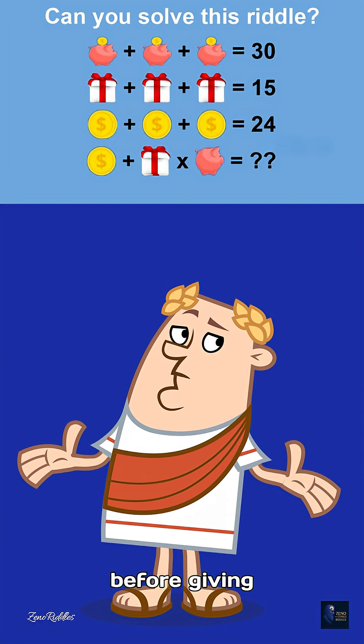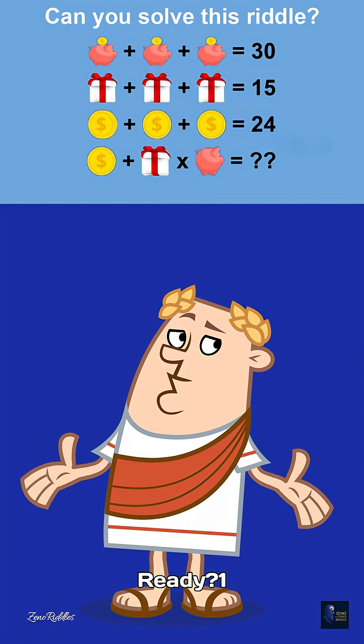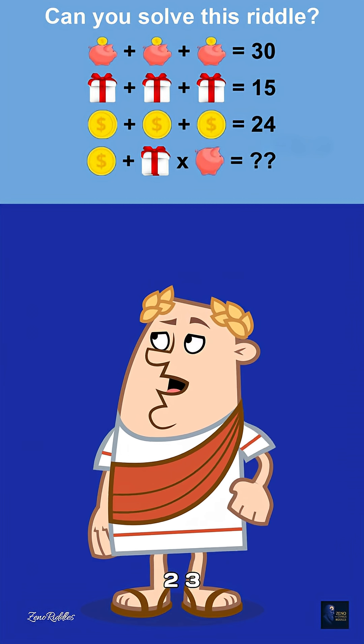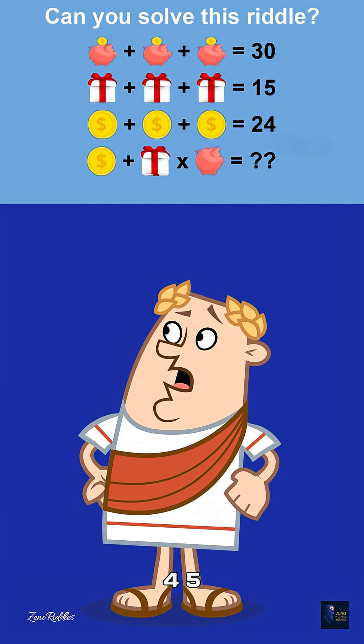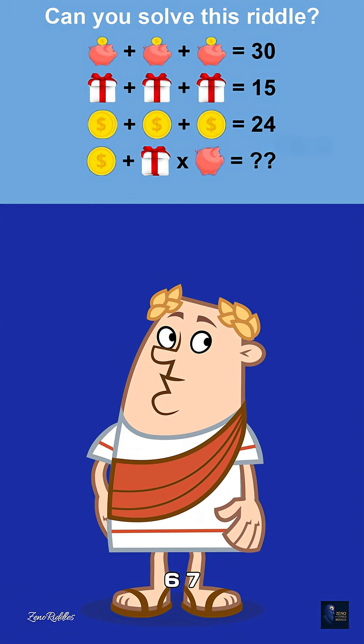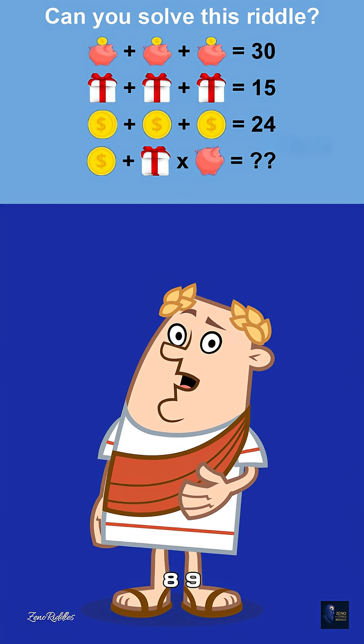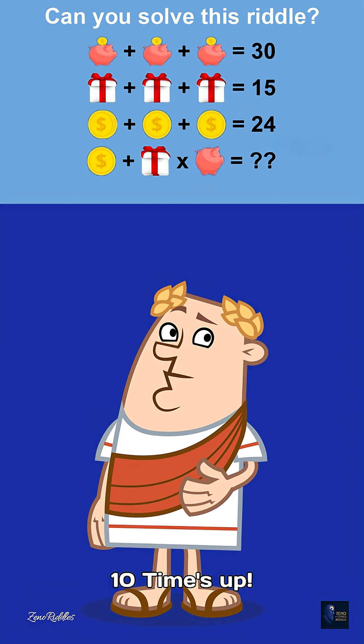I'll count to 10 before giving the answer. Ready? 1, 2, 3, 4, 5, 6, 7, 8, 9, 10. Time's up.